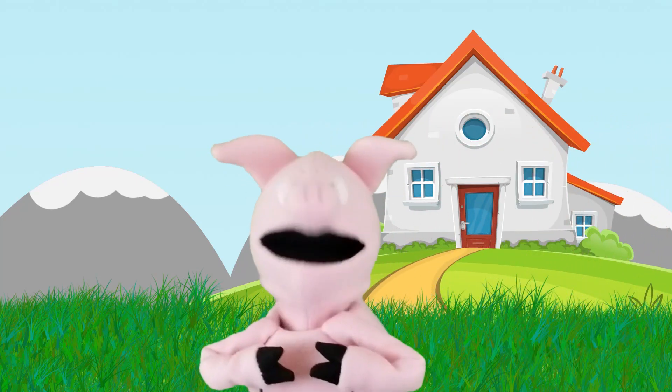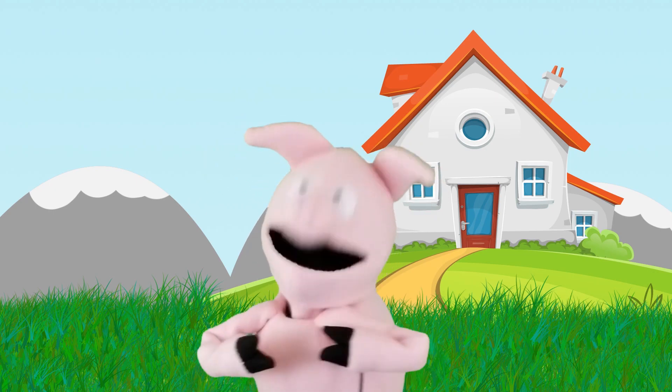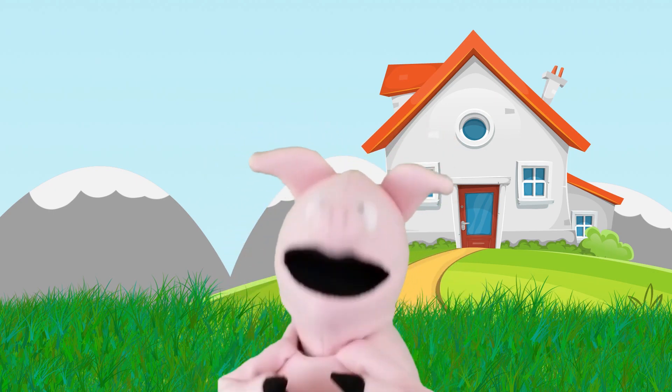Oh, hey everybody! I'm PJ Pig, the little pig with a big imagination. Let's play!